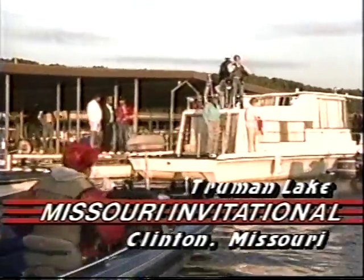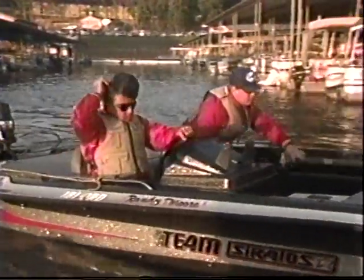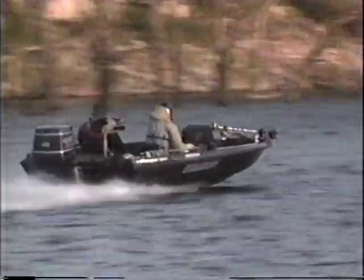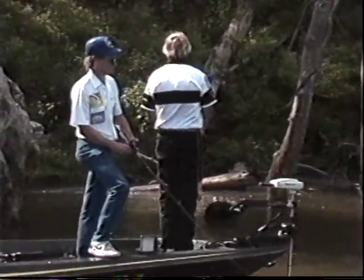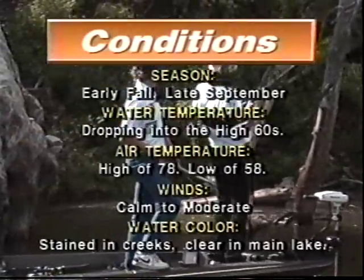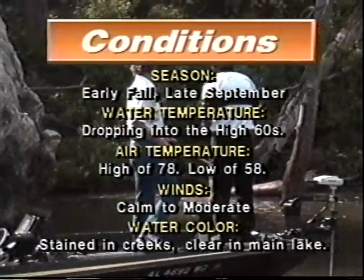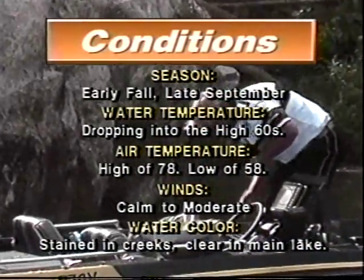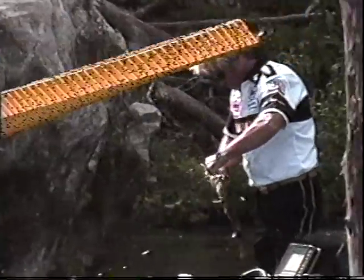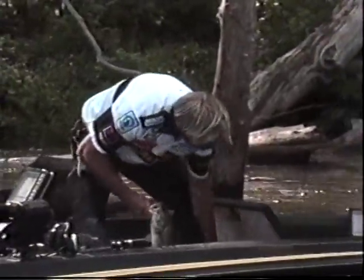Truman Lake — the 55,600 surface acre site of the $155,000 Bassmaster Missouri Invitational, the kickoff of the 1989 BASS Tournament Trail on the road to the Bassmasters Classic, the World Championship of Professional Bass Angling. Frequent and recent weather changes have relocated many of the bass here on Truman. A cold front a few days ago dropped the water temperature into the high 60s and moved the baitfish to the middle of the coves and into the creeks.